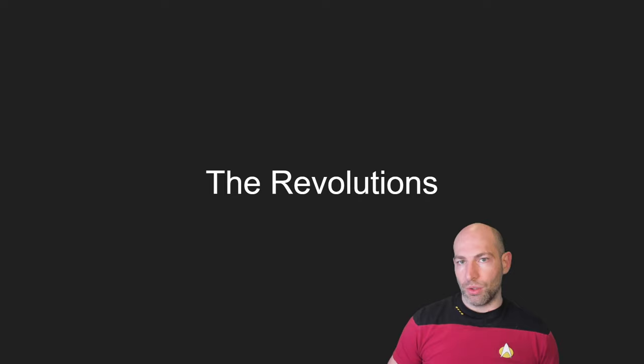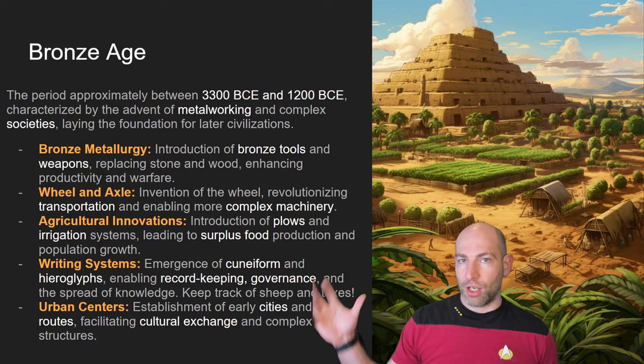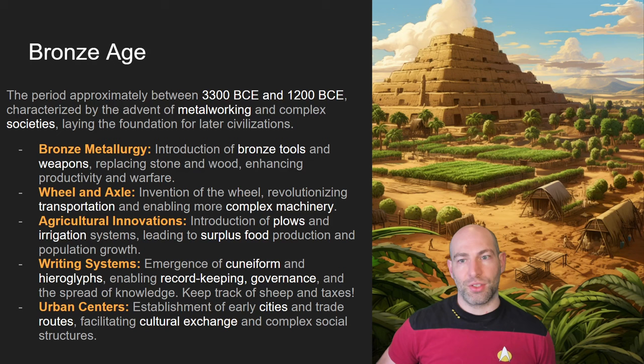For a little bit of historical context, I want to tell you about the previous revolutions, and we're going to start all the way back in the Bronze Age. The Bronze Age started about 5,000 to 5,500 years ago with the introduction of copper and tin being merged to make bronze, which allowed us to have better tools and better weapons. It was also associated with other technological improvements, such as the invention of the wheel and axle — used in chariots, farming, irrigation, and moving dirt around.